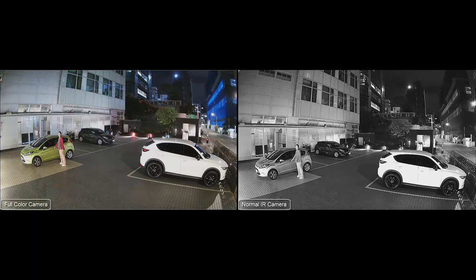Here we see a side-by-side still image comparison between a full-color and non-full-color camera. The full-color camera is able to capture vibrant image details such as the colors of the parked vehicles and clothing worn by the driver. The facial features of the driver are also much more prominent on the full-color camera.